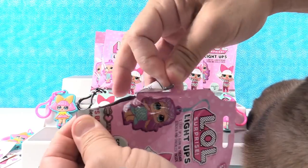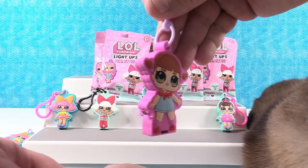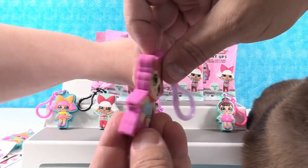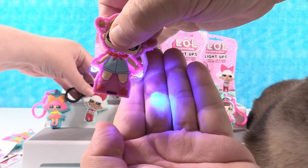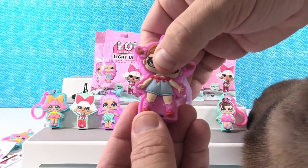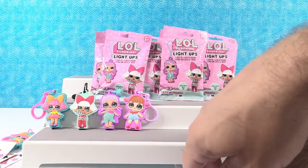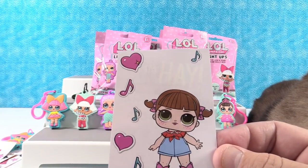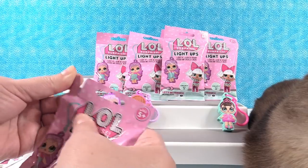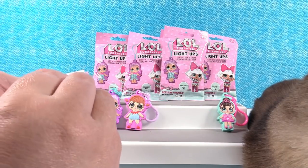Uh-oh, that one didn't open easily — must be something good inside. We have somebody new: Line Dancer! She is cool. I kind of like the pink background and her little boots. She glows blue — that's different, very cool. I think these are some of the best light ups I've seen. Here's her sticker — it says 'oh hay,' spelled H-A-Y. That's funny!